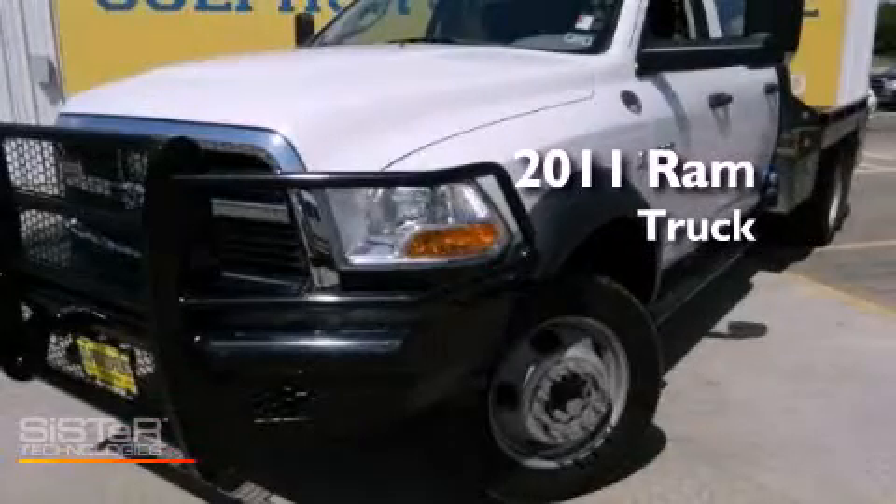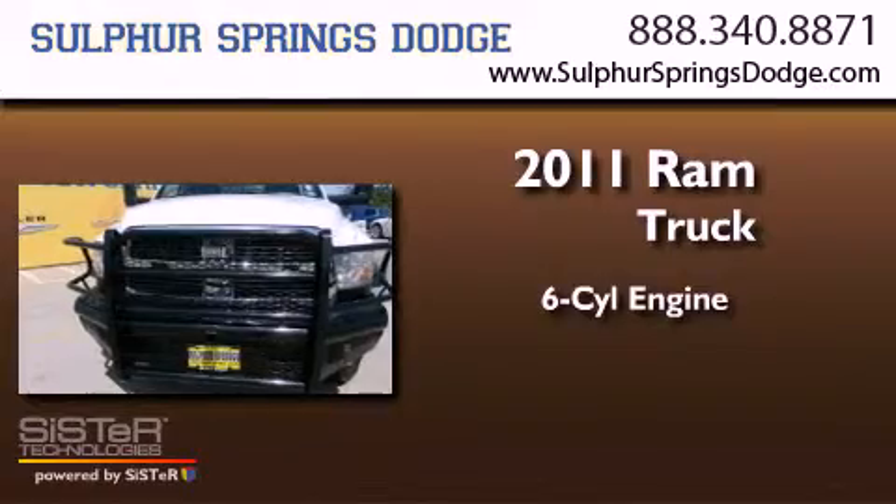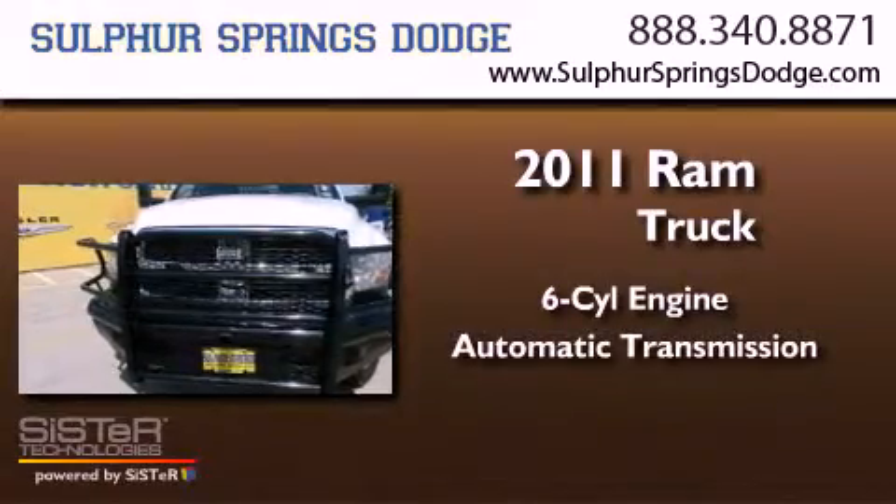This is a 2011 Ram truck. It has a six-cylinder engine, an automatic transmission, and four-wheel drive.